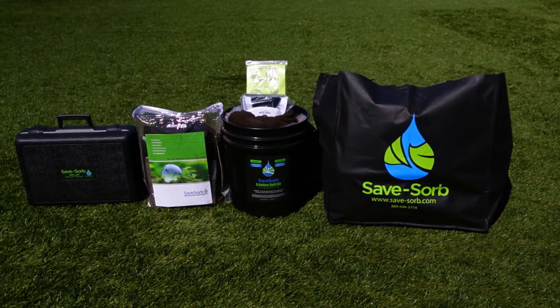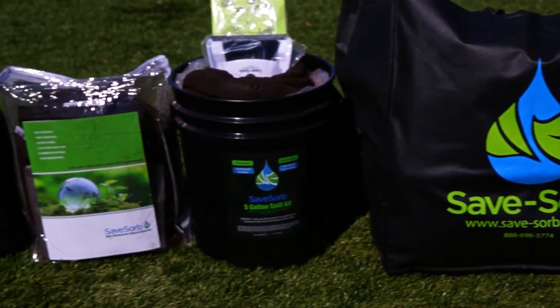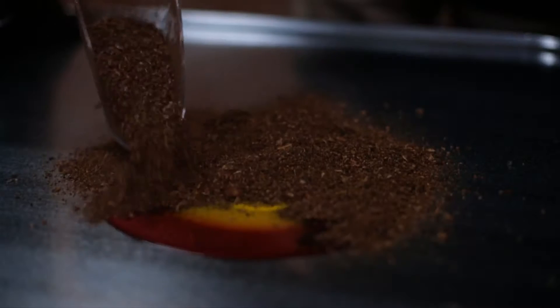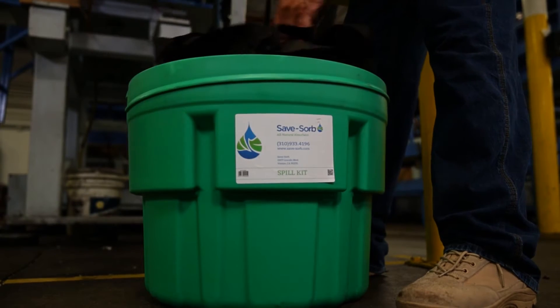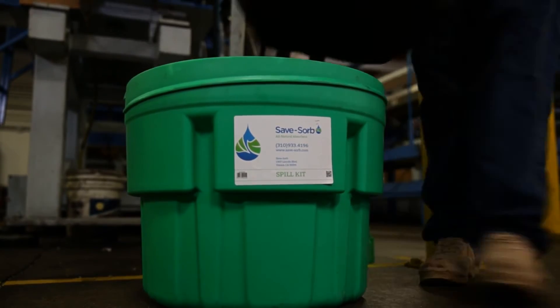My name is Chase Otters. I'm the CEO of SaveZorb. SaveZorb is a revolutionary all-natural oil and chemical absorbent line, here to completely change the way you deal with oil spills.